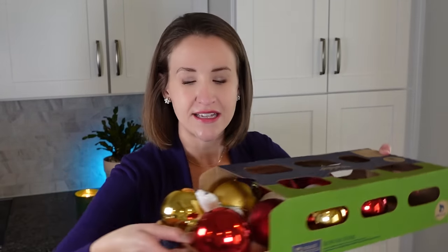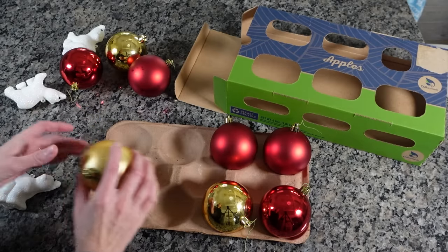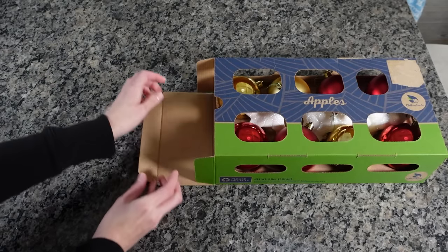Number two: have you ever gone to Costco and gotten apples in a plastic apple container? They probably have these same things at BJ's or Sam's Club as well. Have you ever thought about using this to store ornaments or fragile items? The compartments where the apples sit are a natural place to safely hold ornaments. You don't have to wrap them in bubble wrap or tissue paper and hope they don't break. You can collect several of these boxes over time, stack them nicely in a Rubbermaid container, and they're shallow enough to fit multiples without destroying your ornaments.